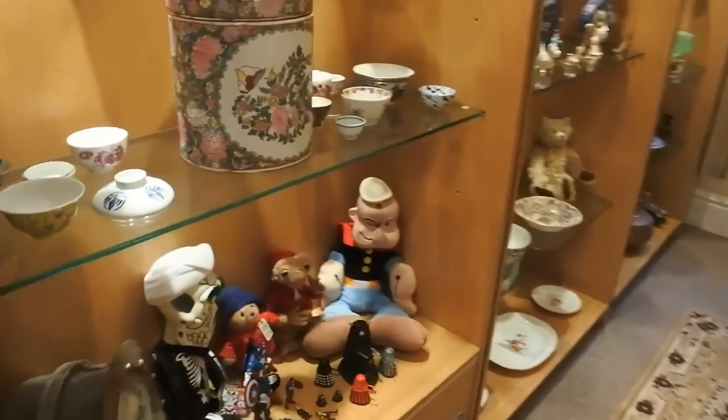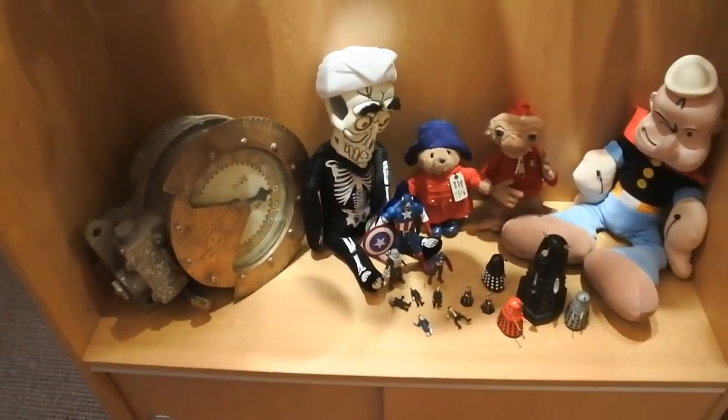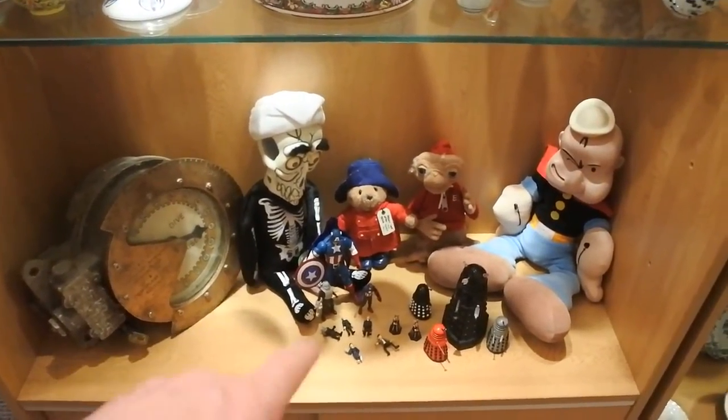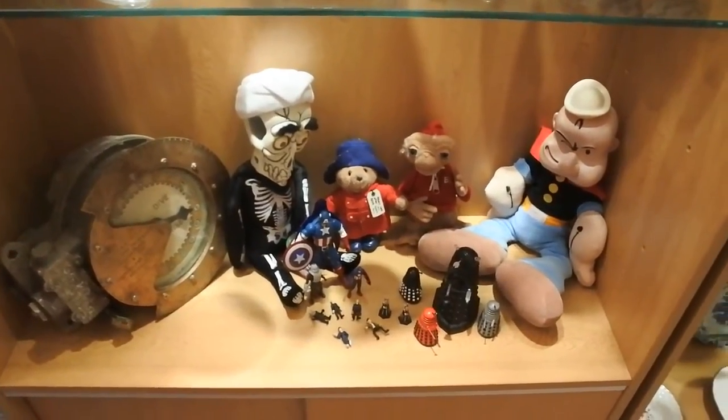We start off with my bottom shelf here. Obviously I have my manteque here, my hydroplane off a submarine, some of the Ahmed, some Avengers and Daleks, Popeye, ET, and so on. Everything on there has wonderful memories for me.